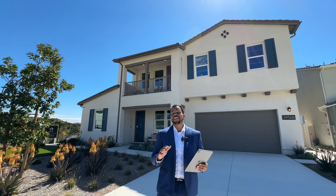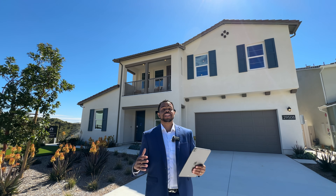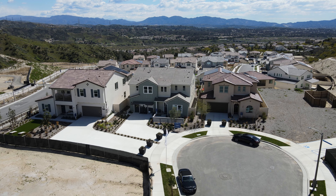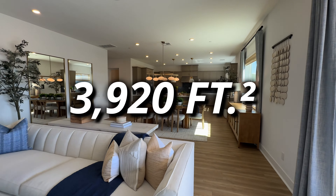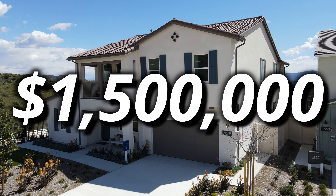There are going to be several different neighborhoods throughout this new community. Some will be senior living 55-plus communities and the rest are going to be all single-family homes. Today we're focusing on the neighborhood called Campana, looking at their Residence Number Three — five bedrooms, four and a half bathrooms, 3,920 square feet of living space, with a starting price of 1.5 million dollars.